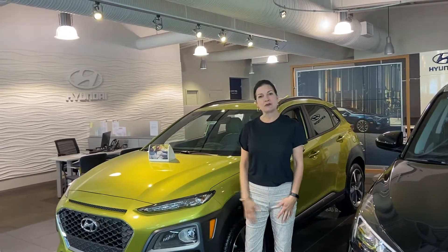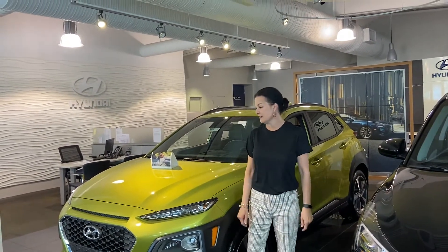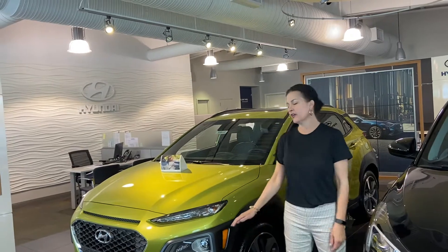Hi Cynthia, this is Sandy coming to you from Tamron Hyundai. Thank you for your interest in this beautiful 2020 Kona.